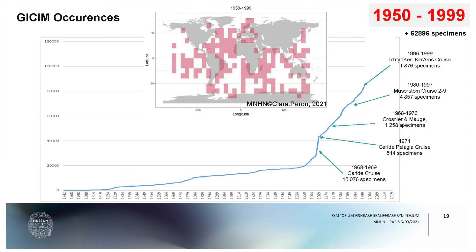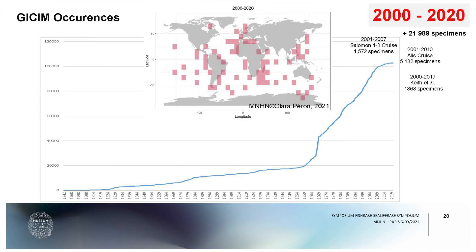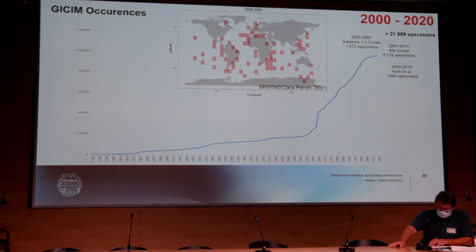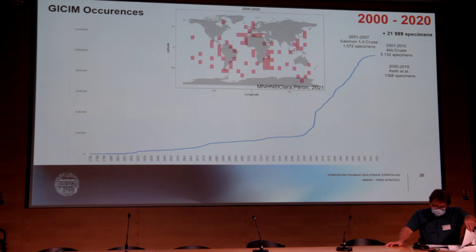During the last decade of the 20th century, we observed a large expansion of the fish collection with almost 63,000 specimens, mainly collected during the Musorstom cruises — actually known as the Planète Revisitée — in the Pacific, and combined with cruises around Kerguelen Island. The collection continued to grow with 20,000 more specimens in the most recent period, mainly from the Solomon Islands, campaigns in Pacific Islands, and from New Zealand.